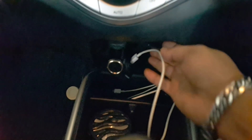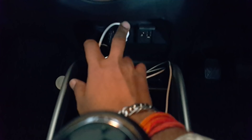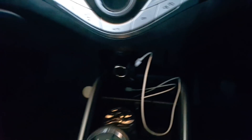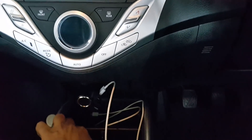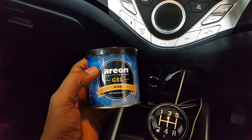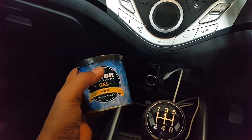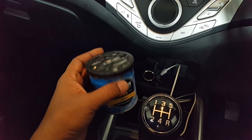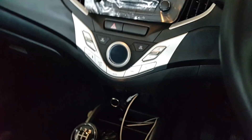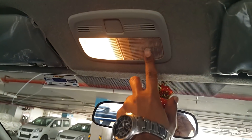Now this is a speaker for USB and AUX. This is a perfume, it's good — 500 rupees. I got it from outside and not from Nexa.